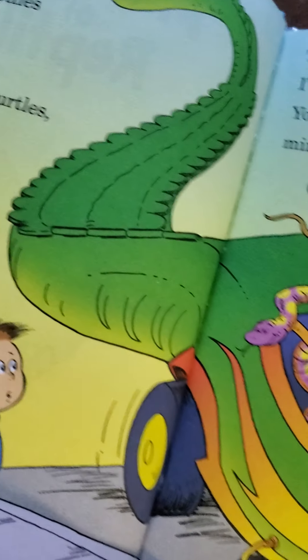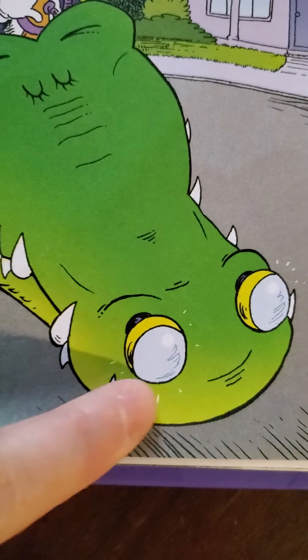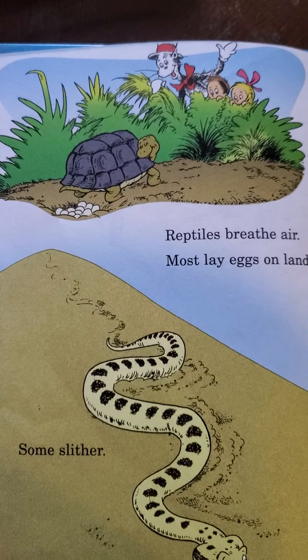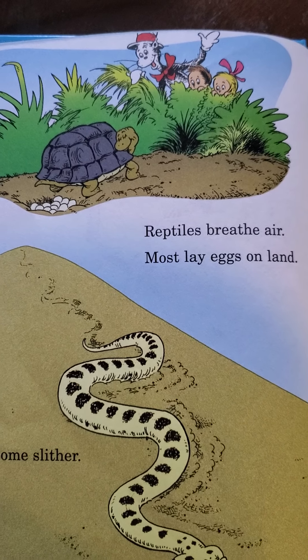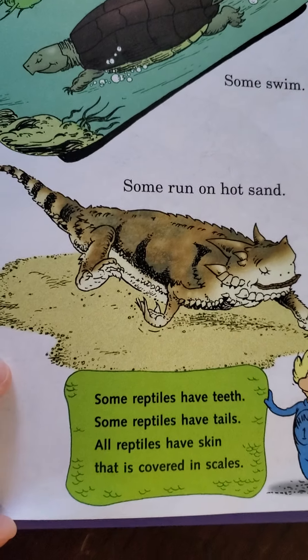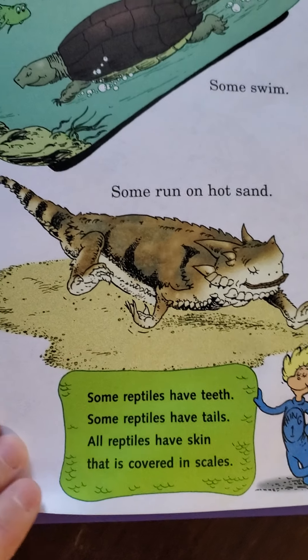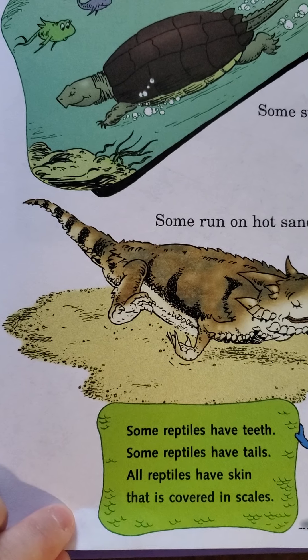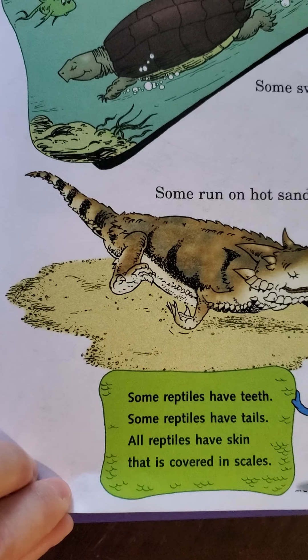Look at that crocodile car! What's in his nose? What are those? Those are the headlights. Reptiles breathe air. Most lay eggs on land. Some slither, some swim, some run on hot sand. Some reptiles have teeth. Some reptiles have tails. All reptiles have skin that is covered in scales.